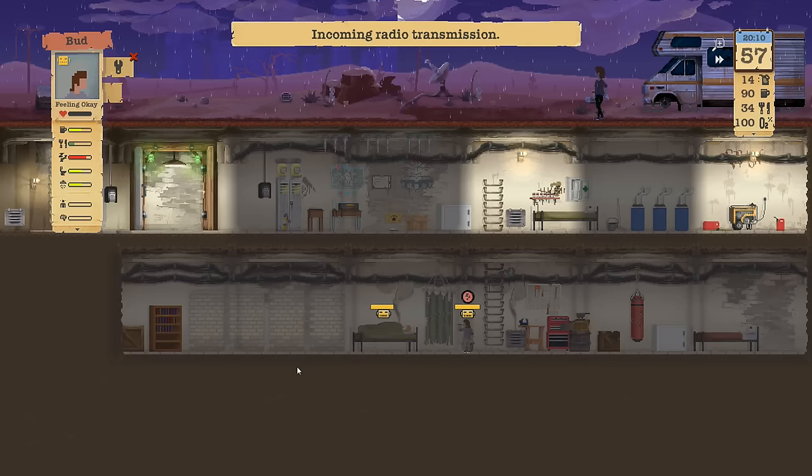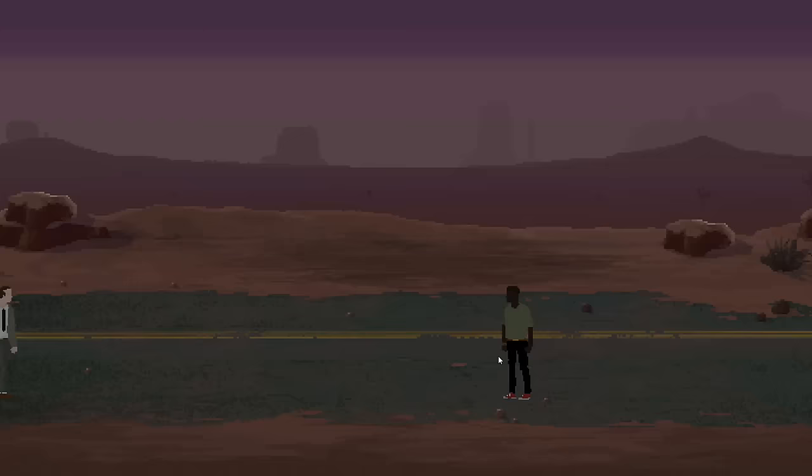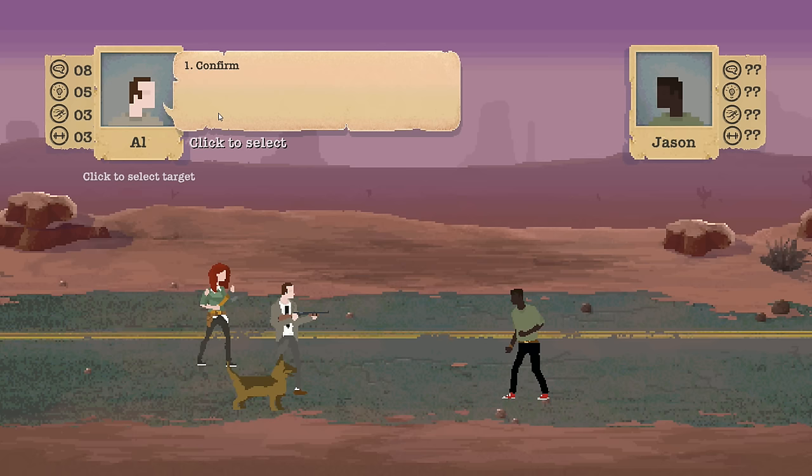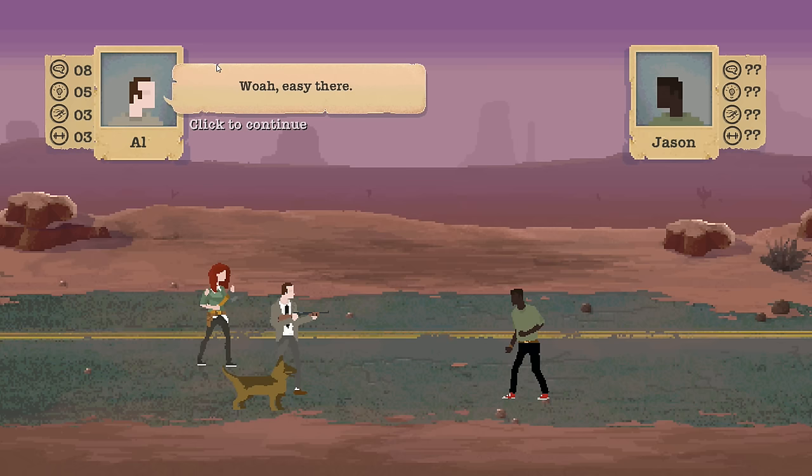It's just non-stop rain this entire time. Incoming radio transmission — let's check it out. Somebody on the road, yeah, get involved. Just wasteland, nowhere specific. Your hair is so much better. Hey buddy, don't you walk on — oh, I don't like the way this is going. Actually I do, because it's probably gonna be Peggy that gets to straighten them out. It's gonna be Al — okay, I could pick Peggy. There we go, so glad you guys gave me that tip.